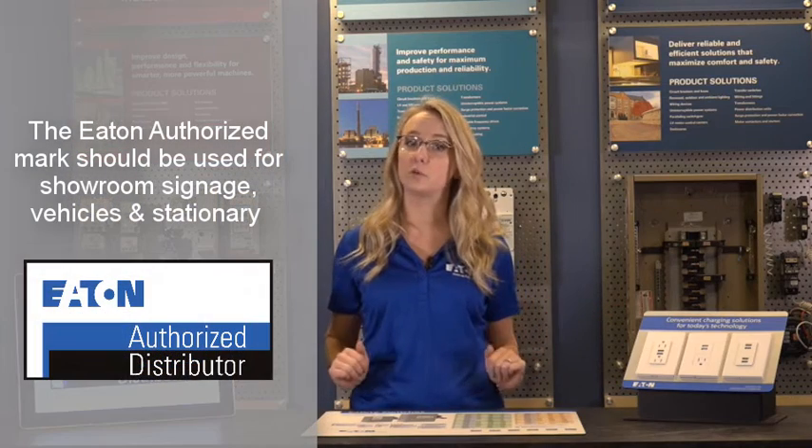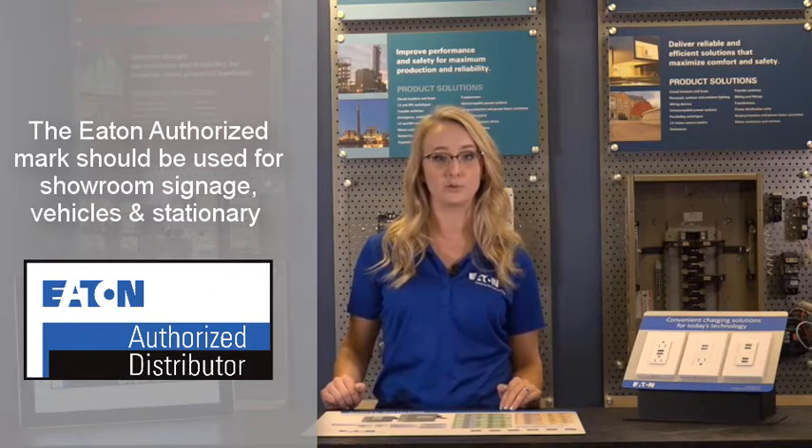For showroom signage, vehicles, and stationery, distributors should leverage the Eaton authorized mark, which can be created and downloaded via the graphics resource tool.